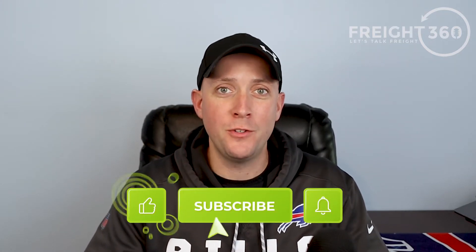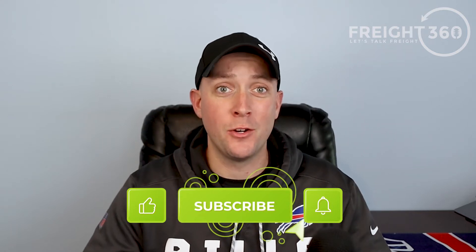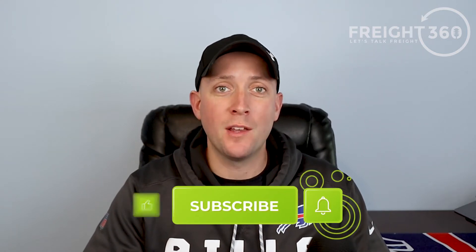Welcome back to our channel. I'm Nate with Freight 360. We've done tons of videos and content on how to start your own freight brokerage. But what about those of you that don't want to go all-in and start your own company? Maybe you want to start off by working for a freight broker and learning the ropes. In fact, most successful freight brokers start off by working for someone else rather than jumping into it on their own. How do you find these jobs?